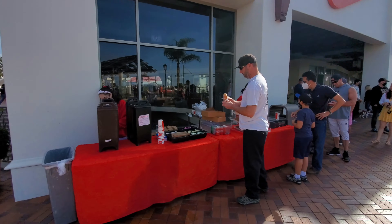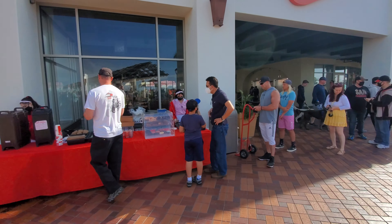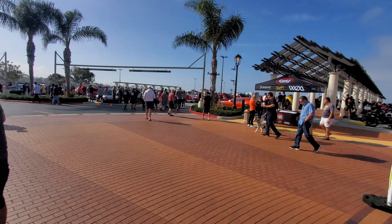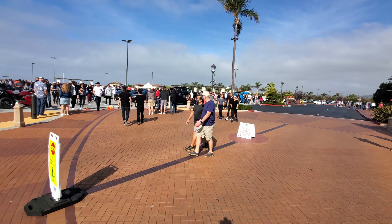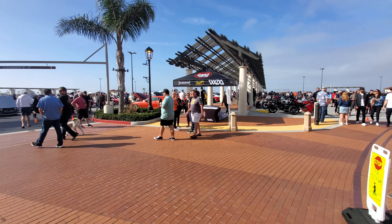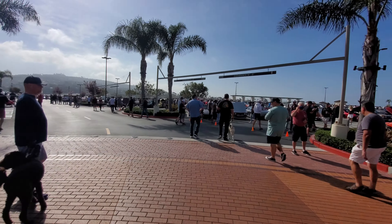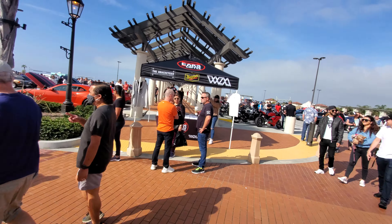The coffee and donuts are supplied by Ruby's. Good lineup for it. The show's been going on for half an hour, and as you can see, it looks like a full, sold-out show. Nice turnout today.